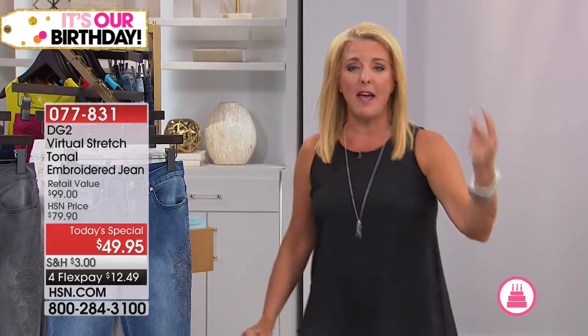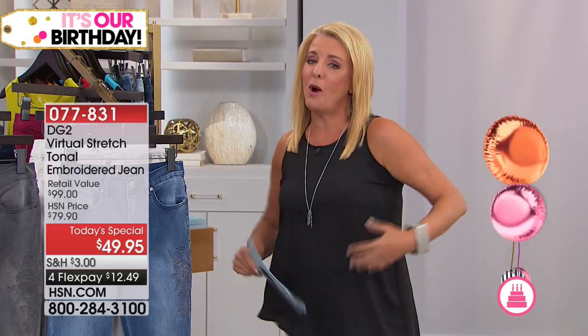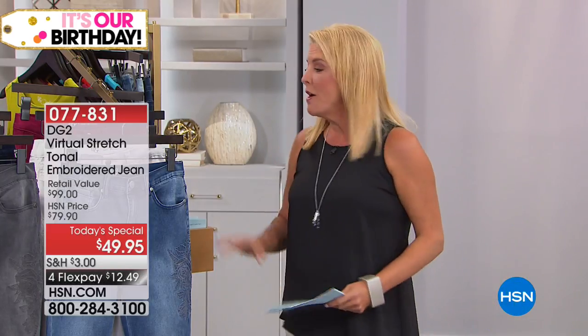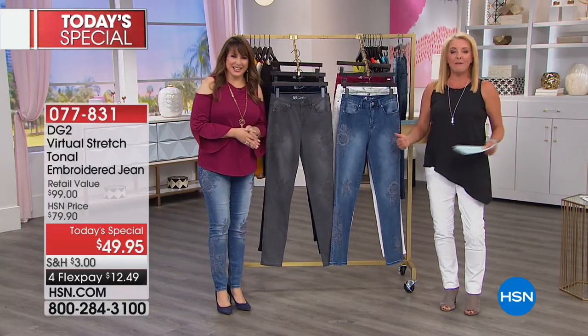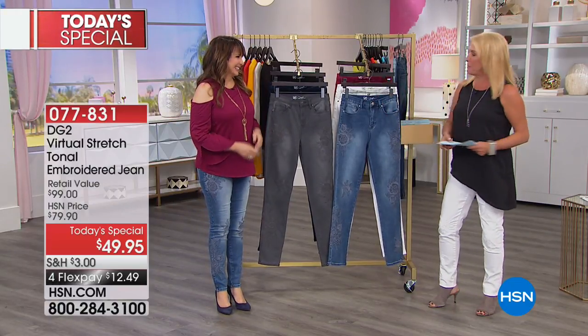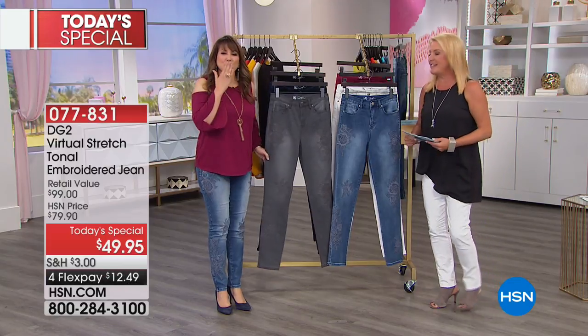She set out to make a jean that every body shape, every height, every size — no matter where you get your curves — can wear. We have beautiful colors to go through, but I'm going to get Siobhan out here with me. Of course, she is stepping in for Diane Gilman, and I was very fortunate to see Diane recently. She's doing awesome. I actually posted on HSN's Facebook page, so shout out to Diane tonight too.